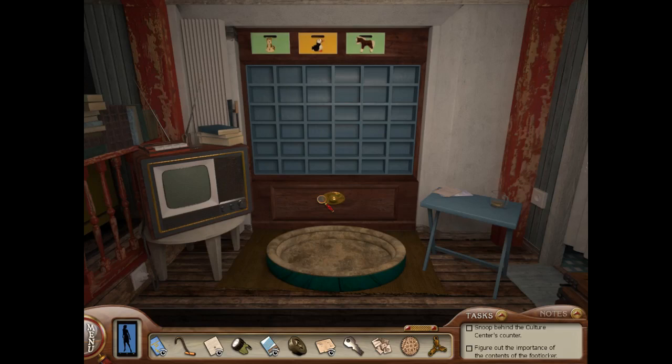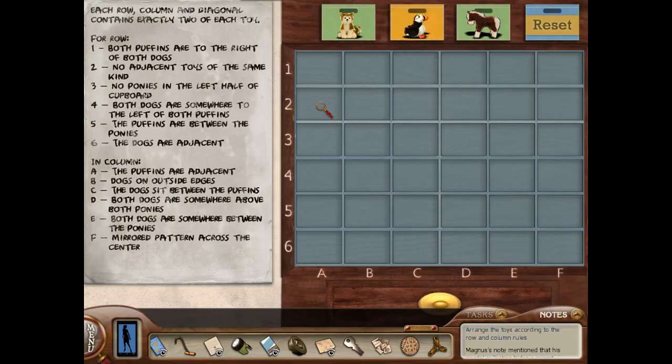Greetings fellow detectives! WizardKitten here bringing you Part 10 in our walkthrough for Nancy Drew's Sea of Darkness. We are about to tackle this dog toy puzzle here — definitely a tricky one.